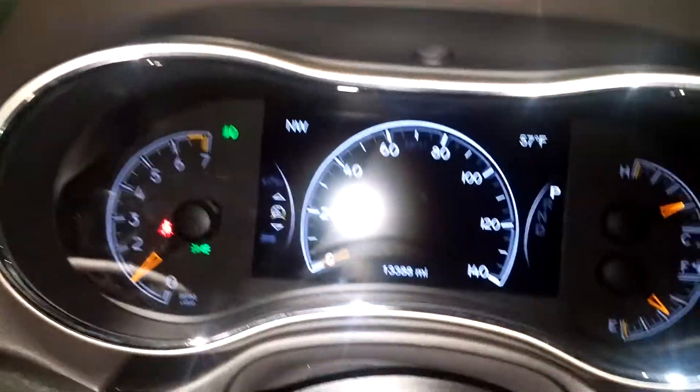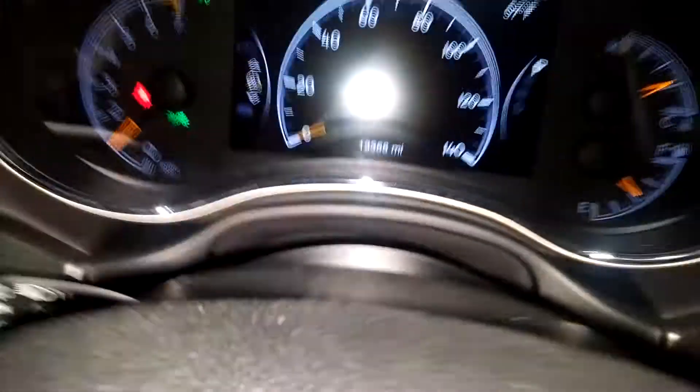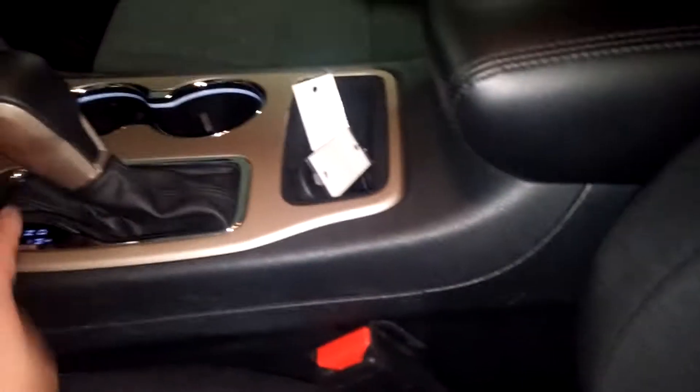That's very nice. Steering wheel controls on this side as well as this side. This is what your instrument cluster looks like — you see no lights on or any issues. Your mileage is at 13,388. Very nice, keep the keys in here, looks good.